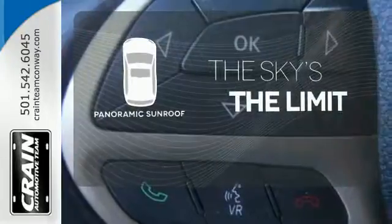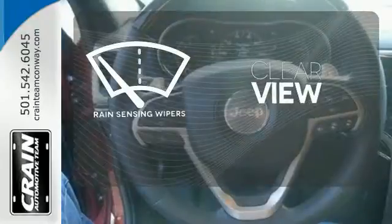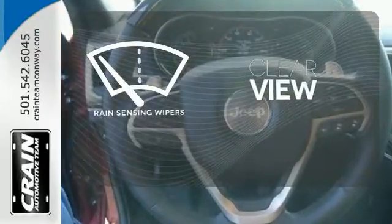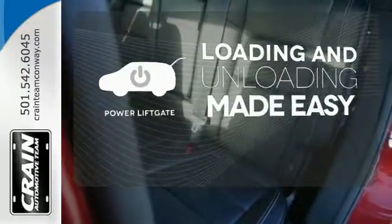Let even more of the outside in with the panoramic sunroof. Keep your attention where it's needed and let the rain-sensing wipers maintain a clear view. Loading and unloading your vehicle just got easier with the power liftgate.